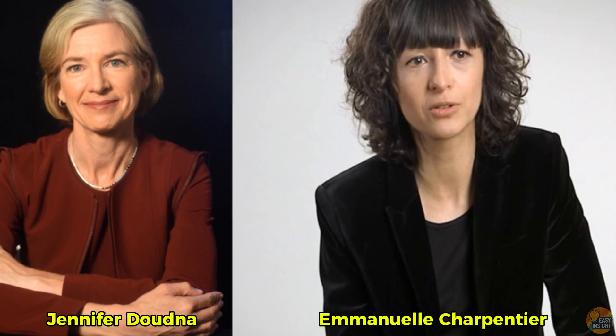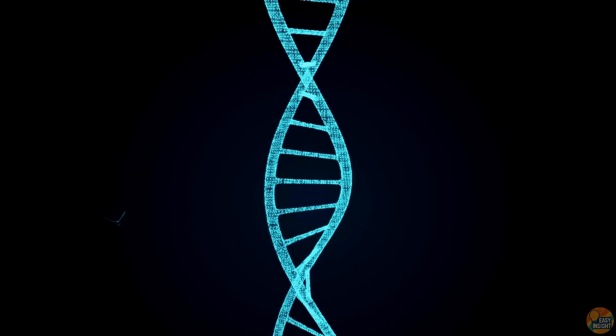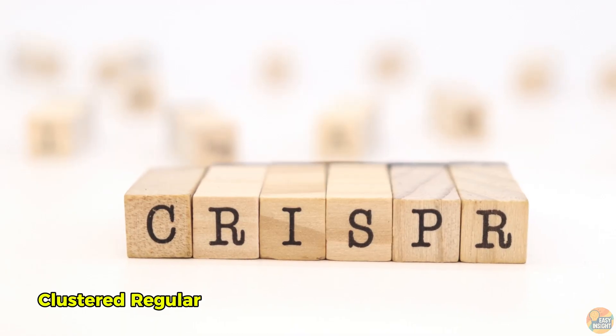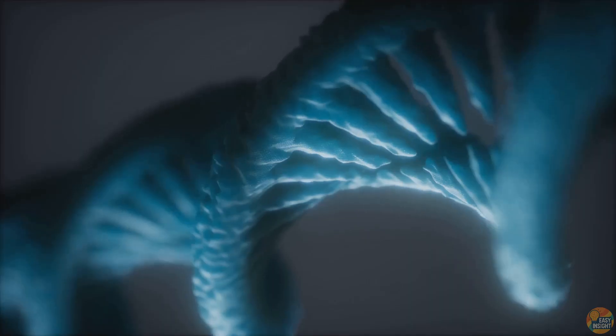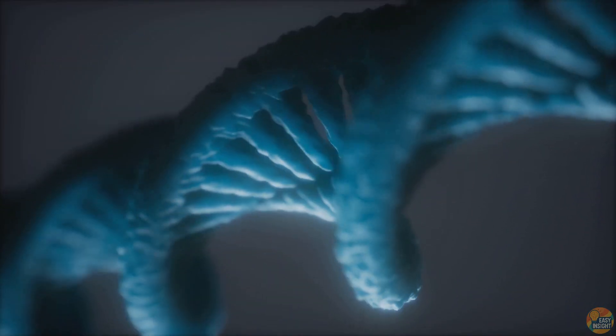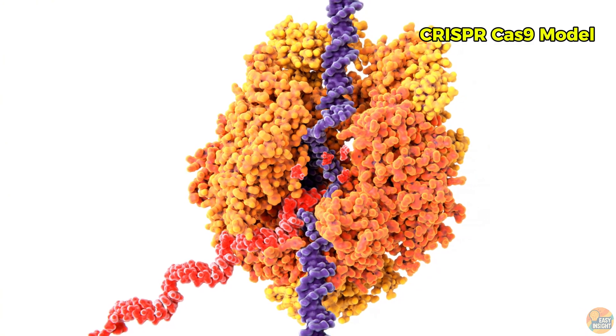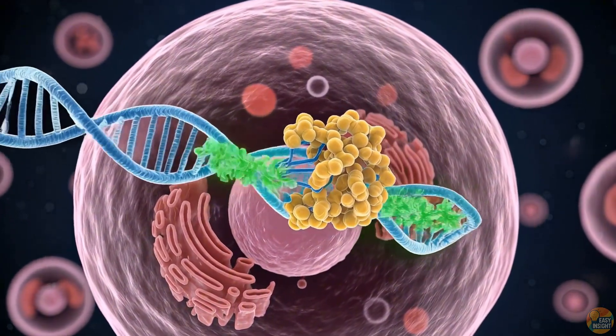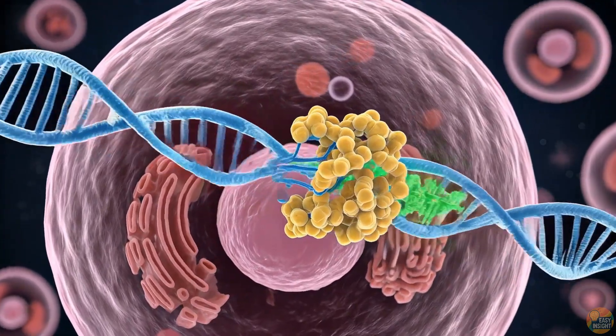Back in 2012, scientists Jennifer Doudna and Emmanuelle Charpentier took inspiration from one of nature's oldest survival tricks — the bacterial immune system. Some bacteria keep a kind of genetic mugshot of past invaders in their DNA, storing unusual repeating sequences called CRISPR — Clustered Regularly Interspaced Short Palindromic Repeats. These repeats are separated by spacers, tiny fragments of viral DNA from infections the bacteria have survived. If that same virus attacks again, the bacteria make an RNA copy of the matching spacer, which guides a special protein, Cas9, to the invader's DNA, and Cas9 cuts it, killing the virus.